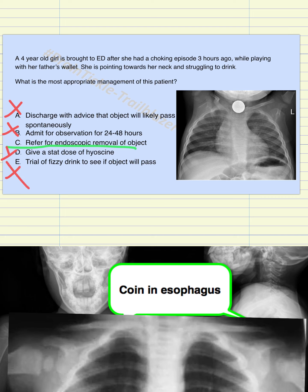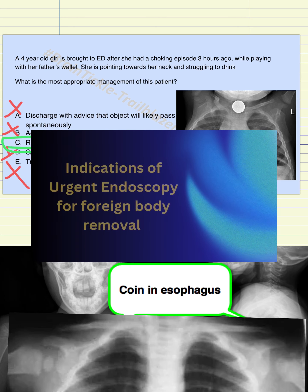The correct answer is C — refer for endoscopic removal of the object. I have created a slideshow separately which lists all the reasons why and when you should think about emergency endoscopic removal of an object.